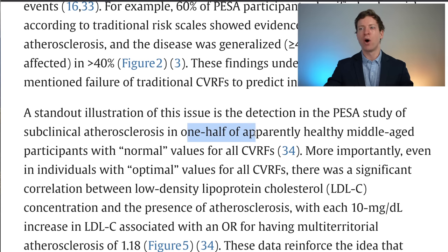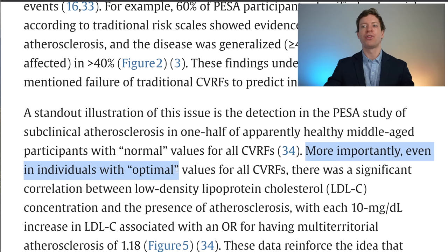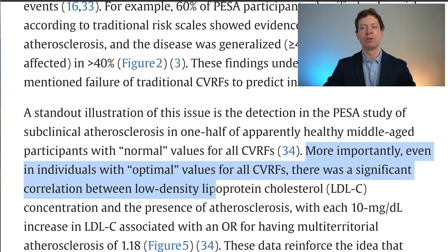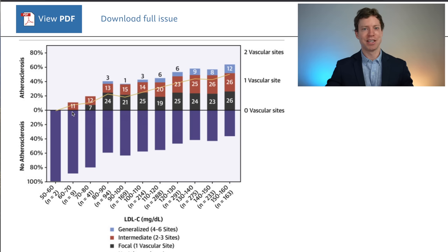The standout finding is that one half of apparently healthy people with normal values for all of their risk factors still had blockages developing in their blood vessels. More importantly, even for people with optimal values for all of their risk factors, there was still a significant correlation between LDL cholesterol — one of the vehicles that carries cholesterol around the blood — and the presence of blockages or plaque. We can see this clearly on the graph: as LDL cholesterol levels increase, so do our chances of developing blockages in blood vessels.